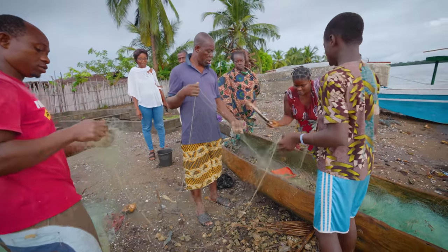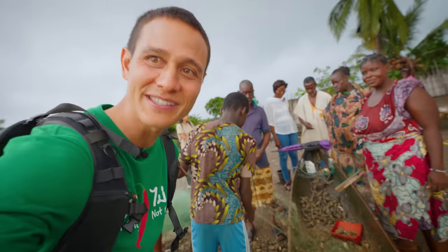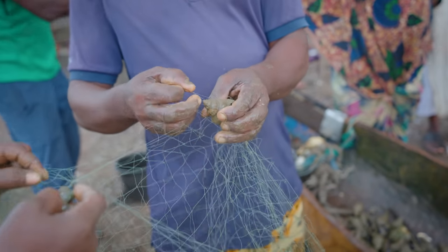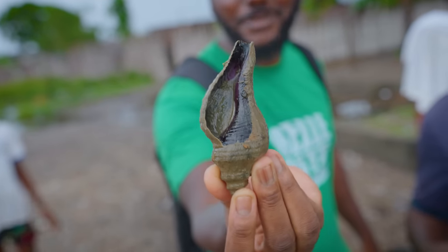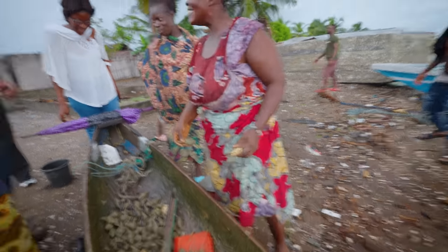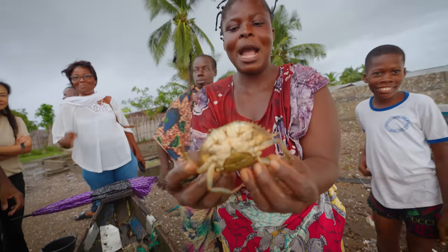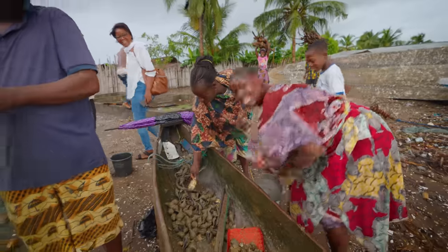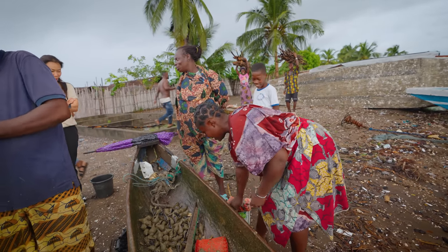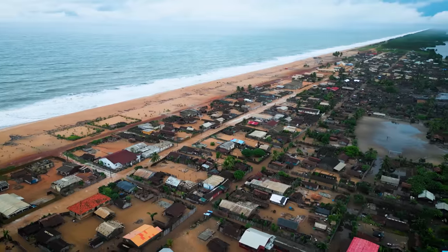Oysters! Just some of the fresh catch of the morning here: oysters, some shells or sea snails, and a few small crabs as well — that's on the menu. We're walking through the village; people are so friendly. It's a really big village, over 5,000 people, like a nice grid surrounded by the sea and lagoons.